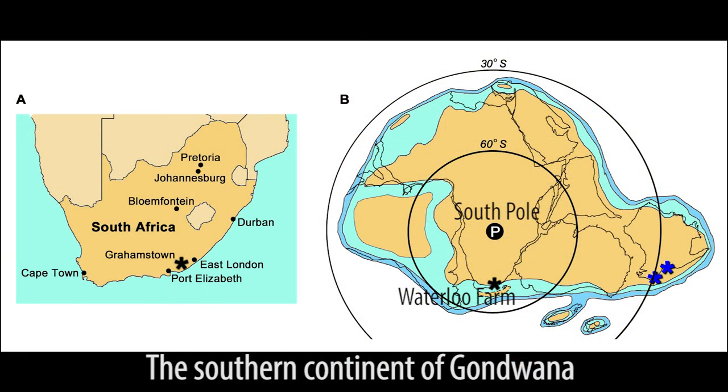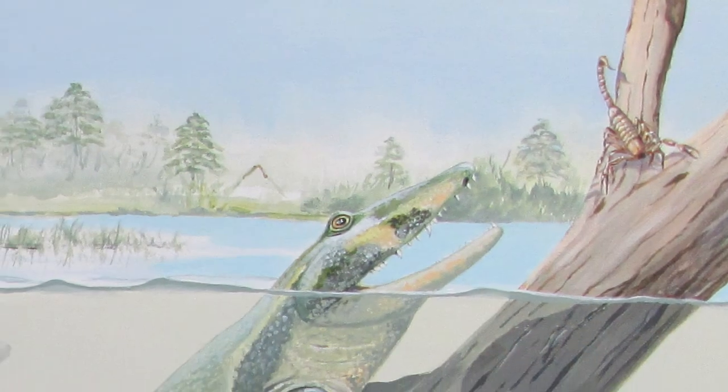Devonian tetrapods are actually the first kind of tetrapods that you get. And from them, all land vertebrates are descended, including mammals, birds, reptiles, and amphibians. They all descended from these tetrapods that we find remains of during the late Devonian.